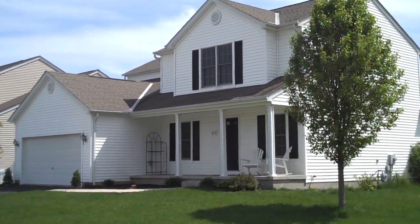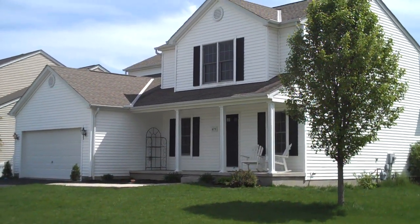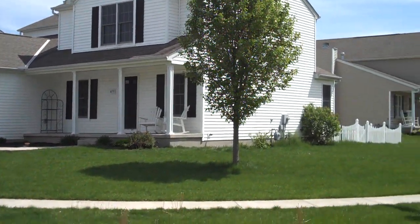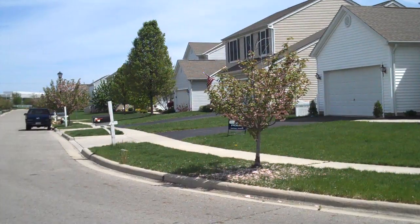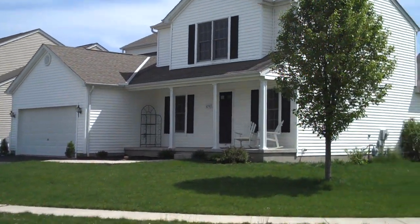Welcome to 479 Thistle View Drive, located in the Olentangy Glade subdivision in Lewis Center, Ohio, and the very desirable Olentangy School System.